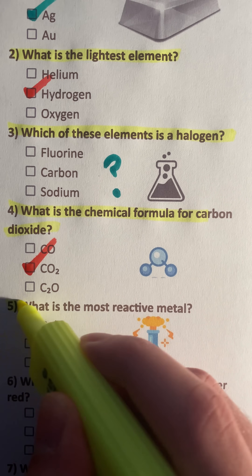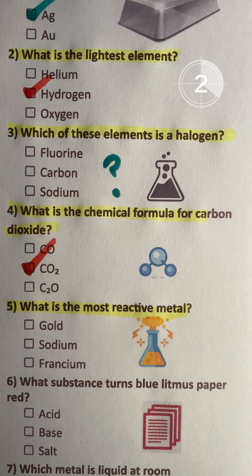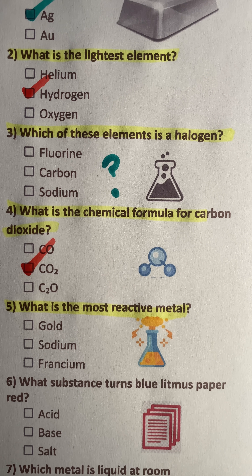Question 5: What is the most reactive metal? Francium.